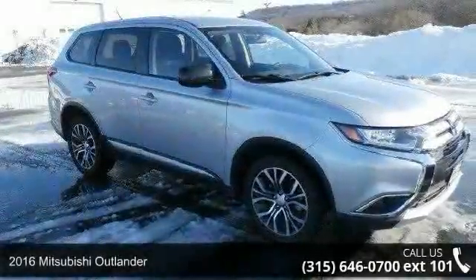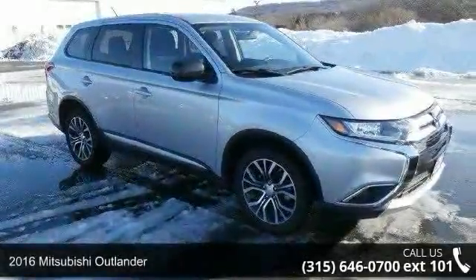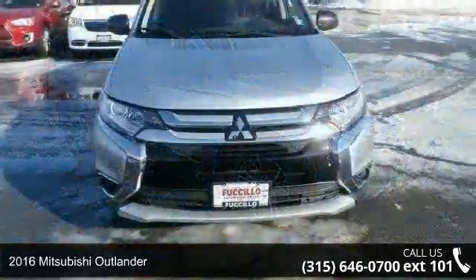Step into the 2016 Mitsubishi Outlander. This may be the set of wheels you've been looking for.